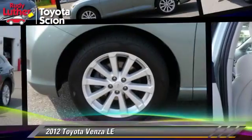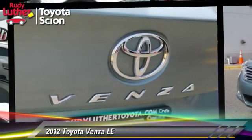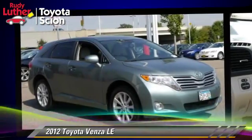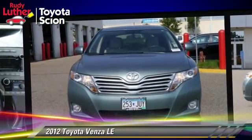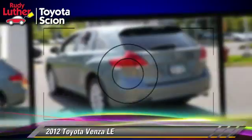The 2012 Toyota Venza, powered by a 2.7-liter four-cylinder engine with a six-speed automatic transmission. This vehicle, with fewer than 75,000 miles on the odometer, gets up to 25 miles per gallon.